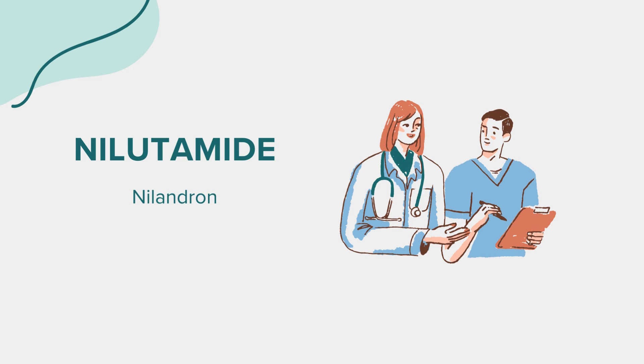While taking niludamide, patients should avoid activities that could be dangerous if vision is impaired, such as driving at night. It's also recommended to limit exposure to sunlight and UV light due to increased skin sensitivity, using protective clothing and sunscreen when outdoors.